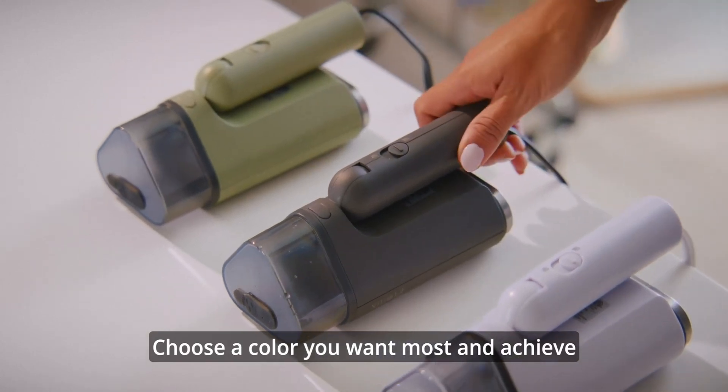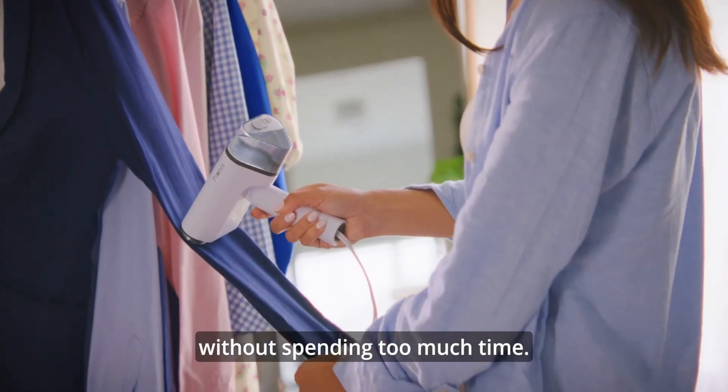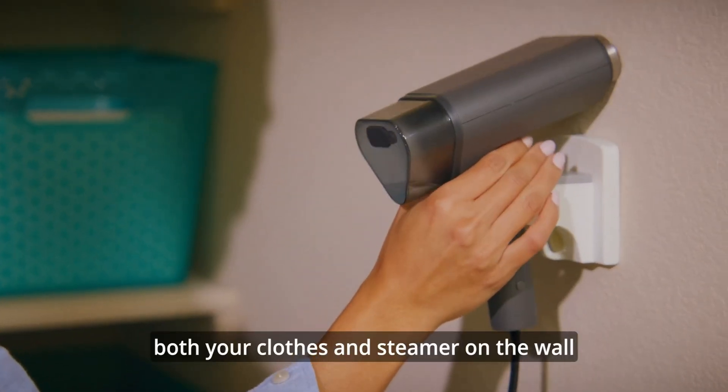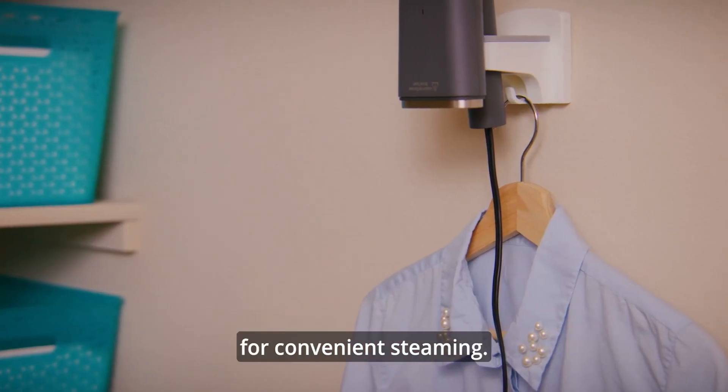Choose the color you want most and achieve a daily professional look without spending too much time. An adhesive wall mount will let you hang both your clothes and steamer on the wall for convenient steaming.